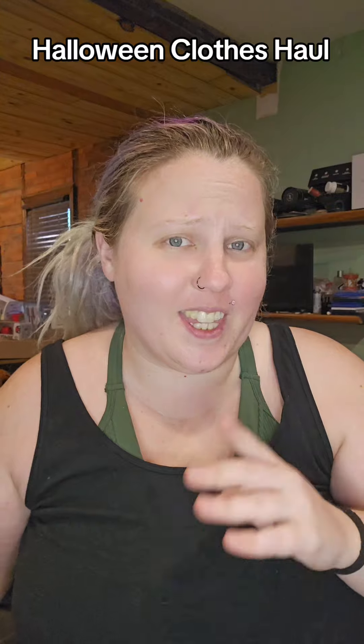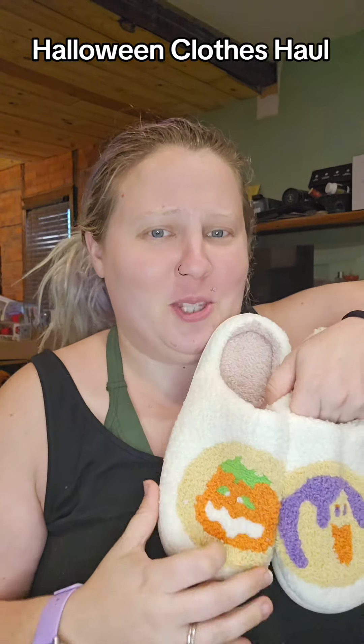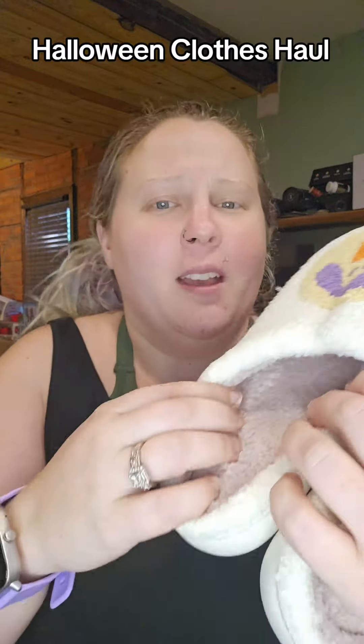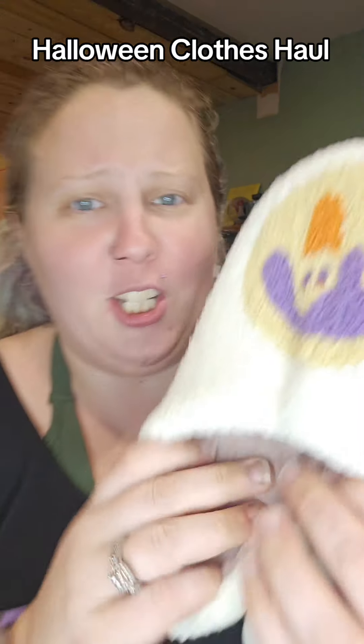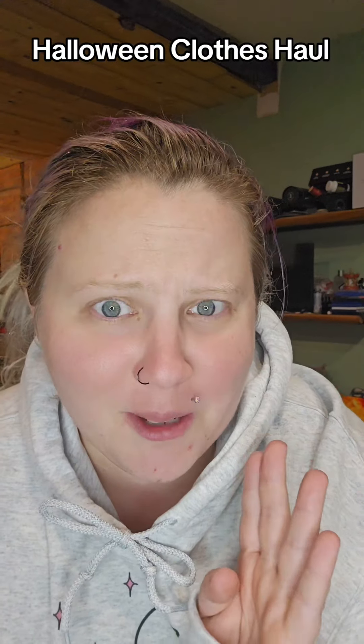You know those cookies they sell that have pictures on them? These slippers have those cookies on them and they are so cute. They're so soft on the inside too — I'm obsessed. I'm probably gonna ruin them because they're white, but they're so cute.